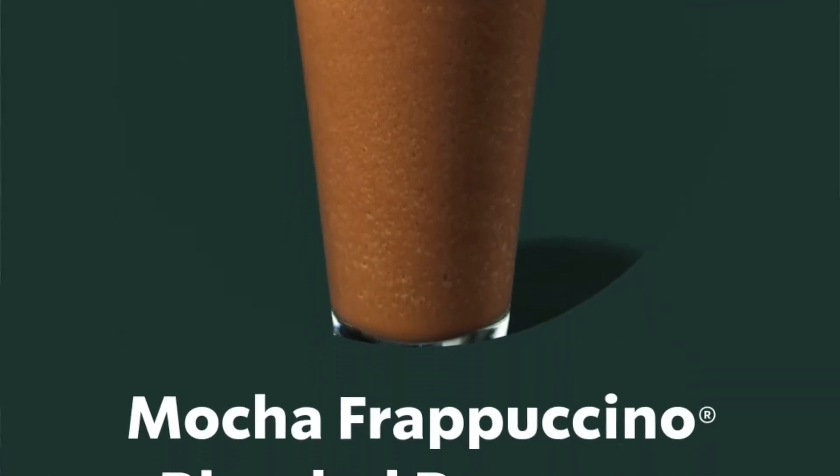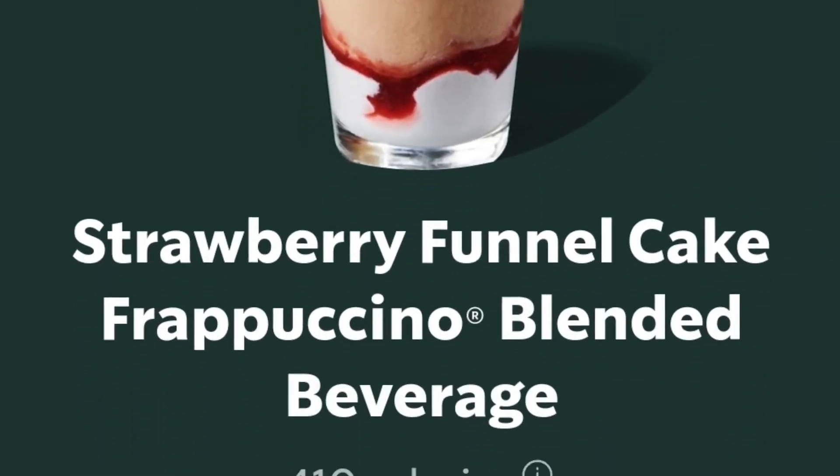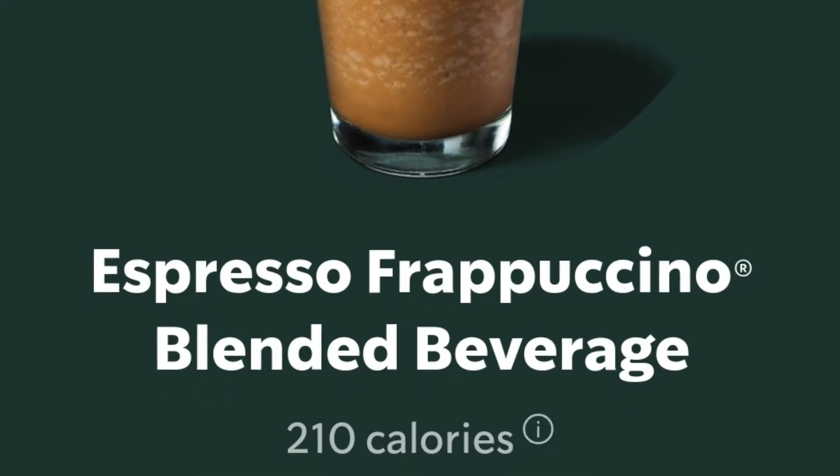Now let's move on to the frappuccinos — and of course I already gave you a couple that have an alternative. With frappuccinos you want non-dairy milk and no whipped cream. We're going to start with the mocha frappuccino — there is no milk in that mocha so you're good to go. They also have a strawberry funnel cake frappuccino, an espresso frappuccino, and a coffee frappuccino. As for all the other flavors, their flavorings and syrups all contain milk in them, so that's the reason why they are not an option.